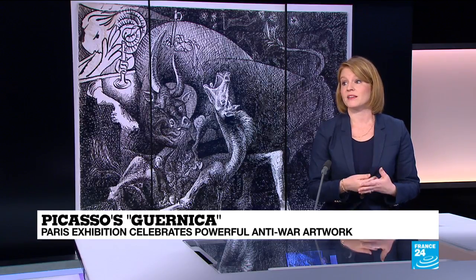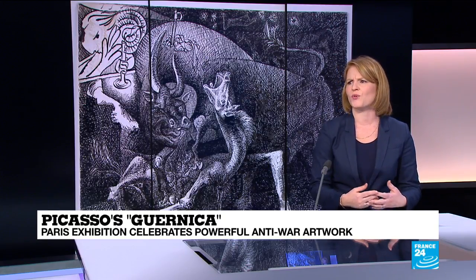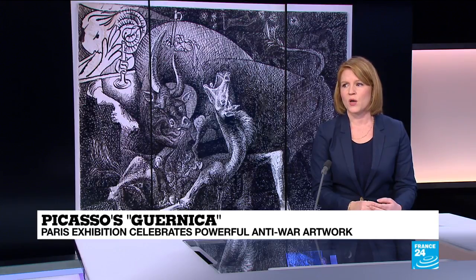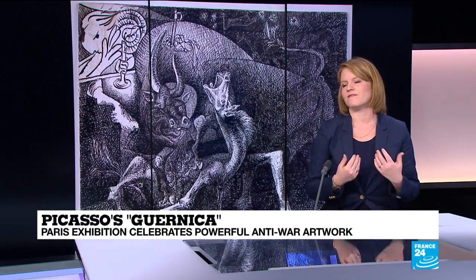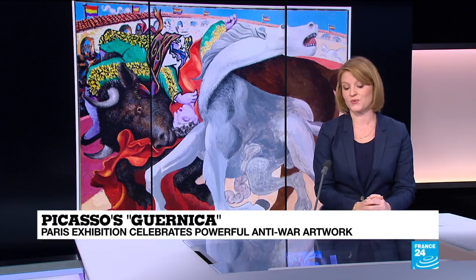He also uses a personal avant-gardist style — a mix of cubism with its fractured forms and multiple perspectives, and a deformative surrealism — which contribute to the violence, anguish, and confusion of the scene, as well as to its originality.